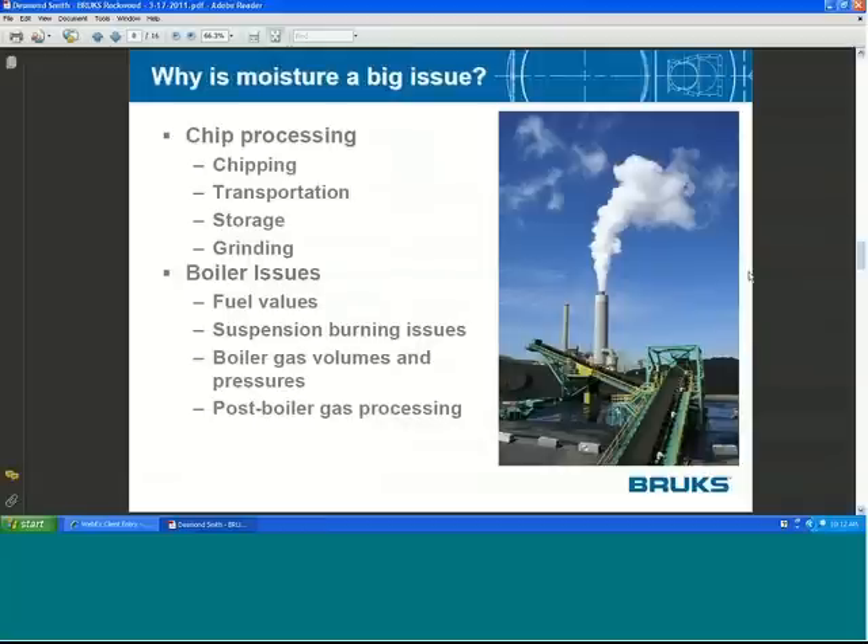Why is moisture a big issue? It has a big impact on chip processing and a huge impact on boiler issues, which Mr. Preto will probably address. Here's a photograph of a coal-burning plant — notably, the only coal-burning operation in the state of Washington, which has just announced conversion from coal to natural gas. I was heartbroken given all the biofuels available in the state of Washington.